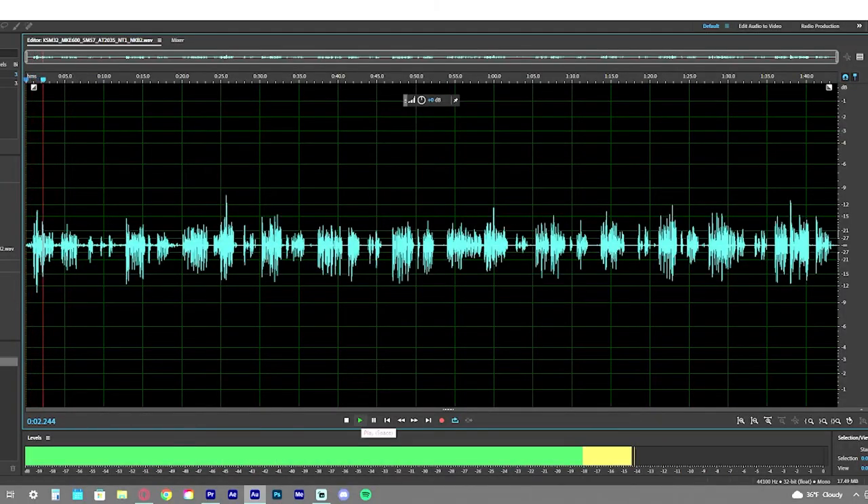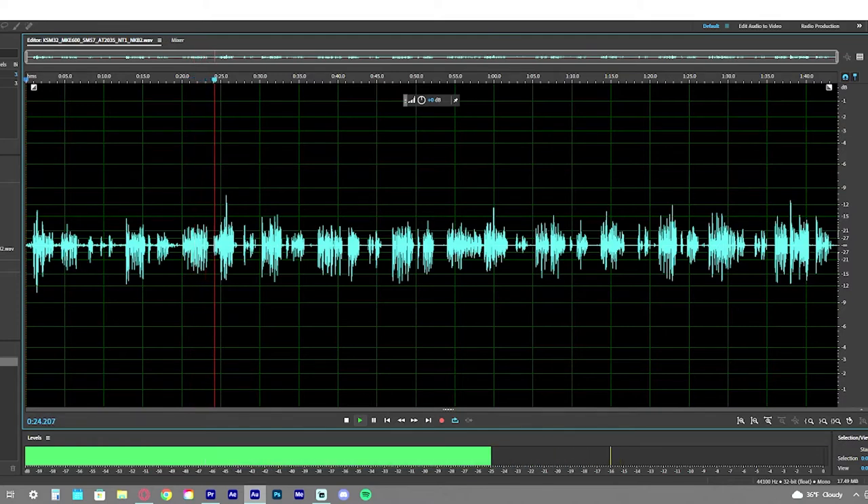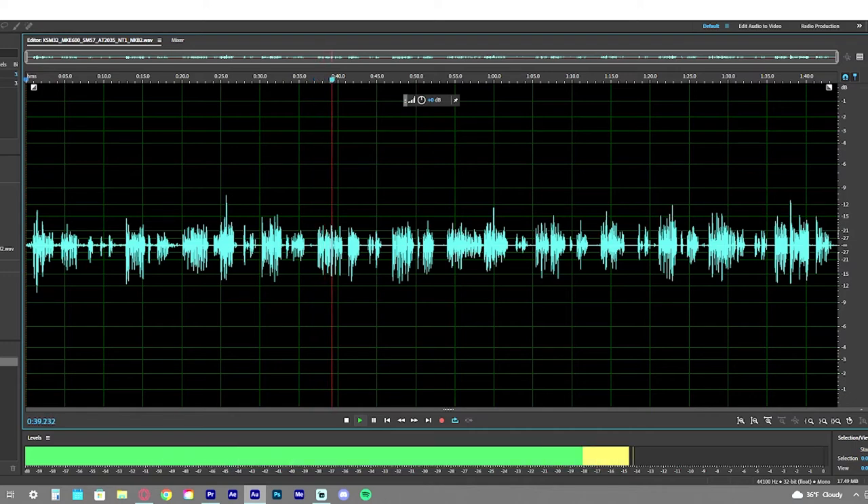On to the tests! This is the Rode NT1, and this is Sebastian testing it: 'Yes, my lord. Well, if a butler couldn't test a simple microphone, well what kind of butler would he be?' And this is Sebastian testing out the KSM 32: 'Yes, my lord. Well, if I couldn't test a simple microphone for my young lord, well what kind of butler would I be?'